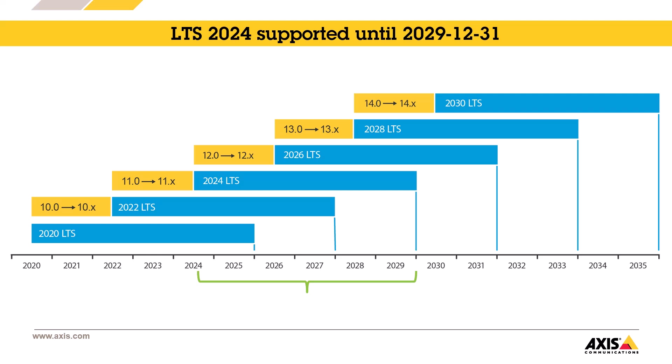We create a new LTS track every two years, and it's the active track that becomes an LTS. Now it was time for Axis OS 11.11 to become an LTS. LTS 2024 will be supported until December 31st, 2029.